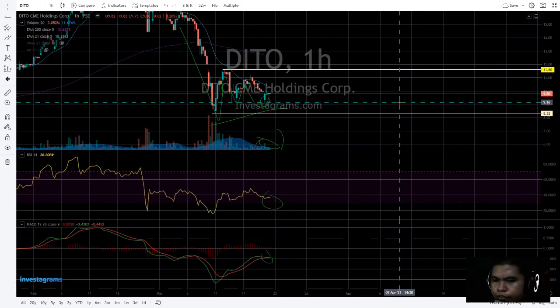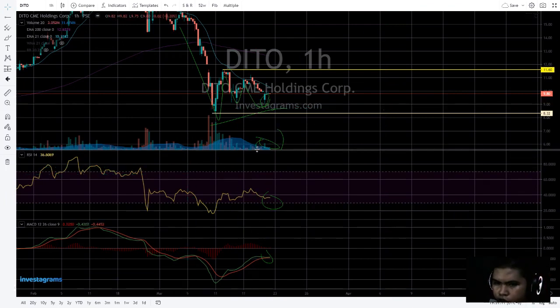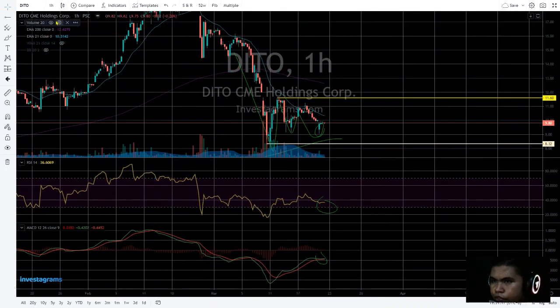It's currently trading at 9.80 in the after-market, because today it's 7:30 PM so the market is closed today. The RSI is not yet confirming — this is an early time frame, by the way.